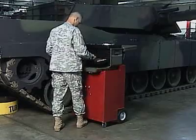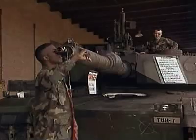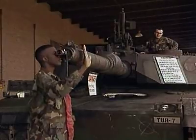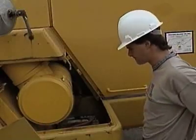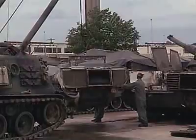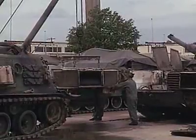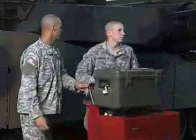Serving in this MOS can help you transition to the civilian employment sector because your skills in leadership, teamwork, and problem-solving are in demand by civilian employers. To be battle-ready, the Abrams Tank requires the special skills of this job. Military Occupational Specialty: Abrams Tank System Maintainer.